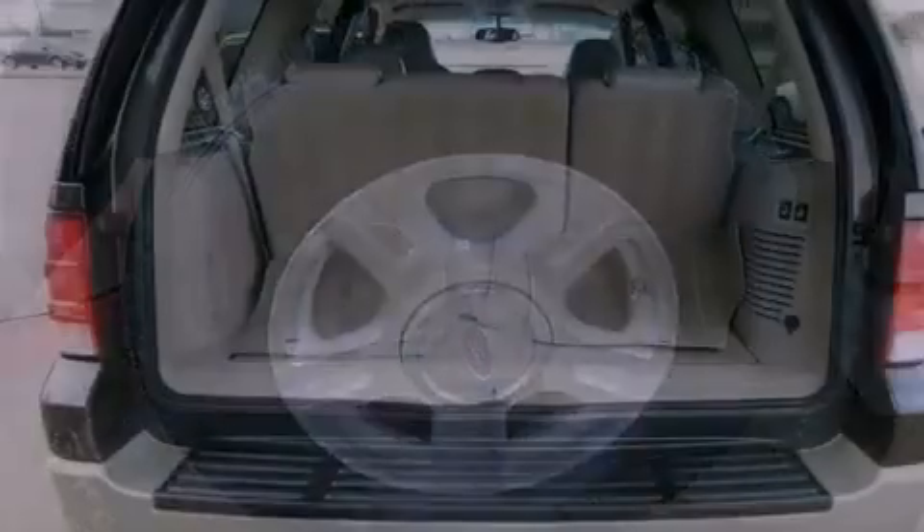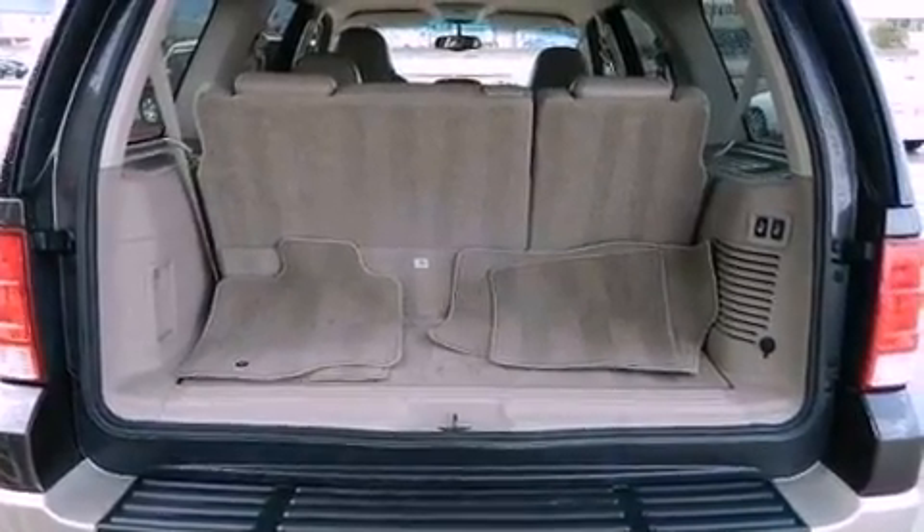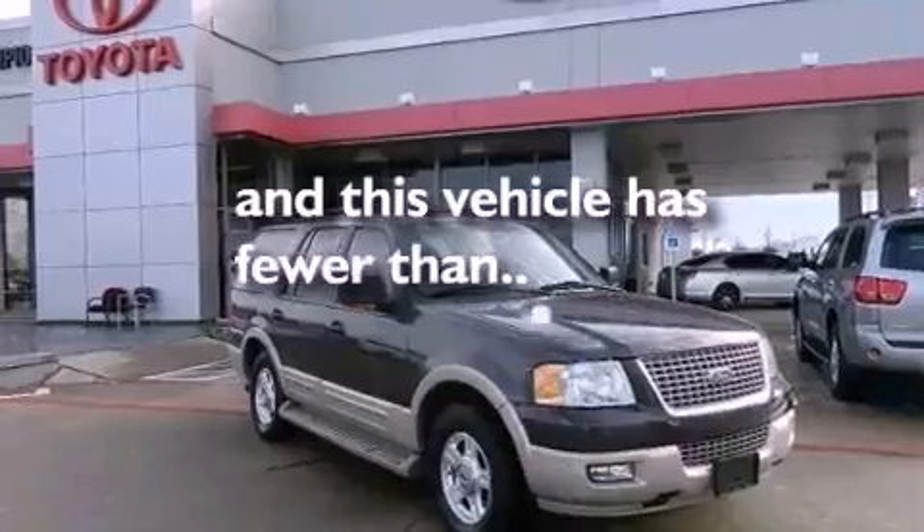Running boards, an anti-lock braking system, a power driver's seat, and this vehicle has less than 73,000 miles.